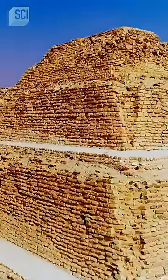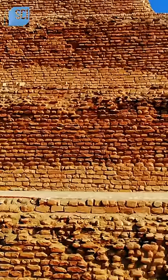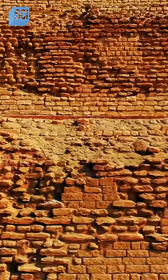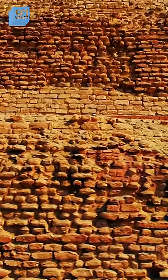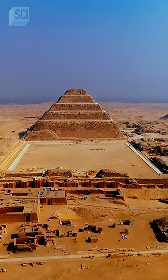It is the tallest structure in the world, and the first large-scale building made entirely of stone. It's the prototype for the pyramids used by pharaohs for centuries, forever changing Egypt's landscape.